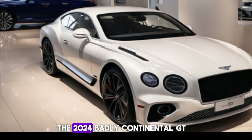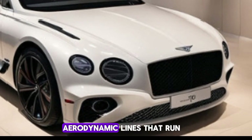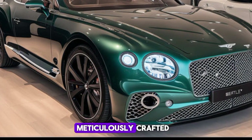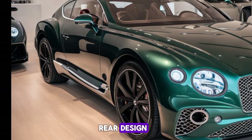The 2024 Bentley Continental GT is a masterpiece of design, from its striking front grille to the sleek, aerodynamic lines that run across its body. Every detail has been meticulously crafted. The new model features refined aesthetics, including updated LED matrix headlights and a more pronounced rear design.